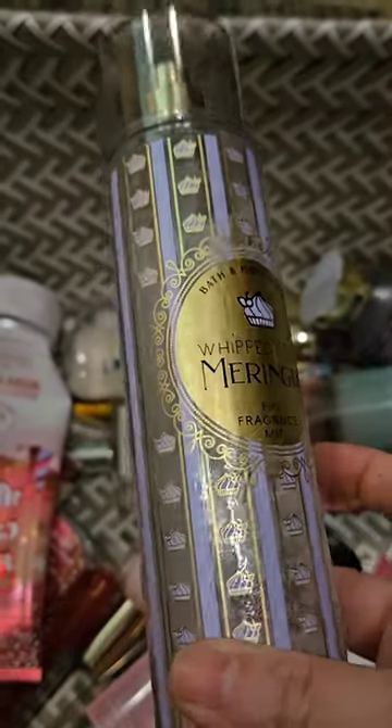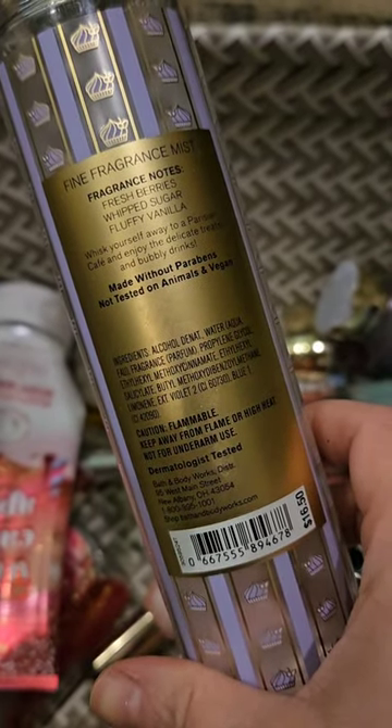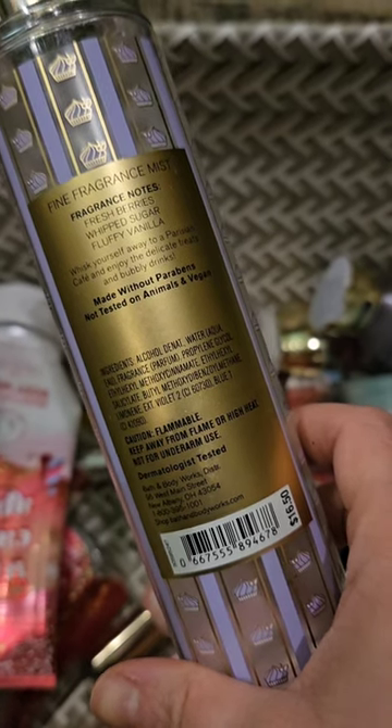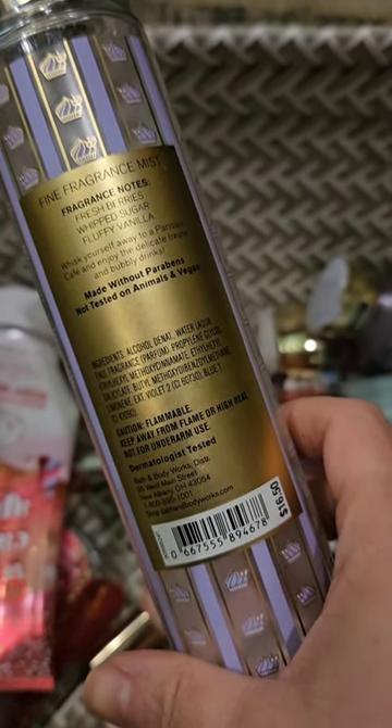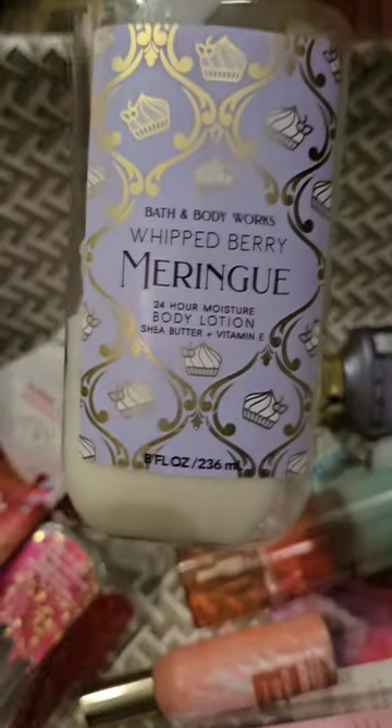Used up a set of Whipped Berry Meringue, which has scent notes of fresh berries, whipped sugar, and fluffy vanilla. I notice that they are very similar to Cotton Candy Clouds because they smell exactly the same, in my opinion anyway. Here's the lotion.